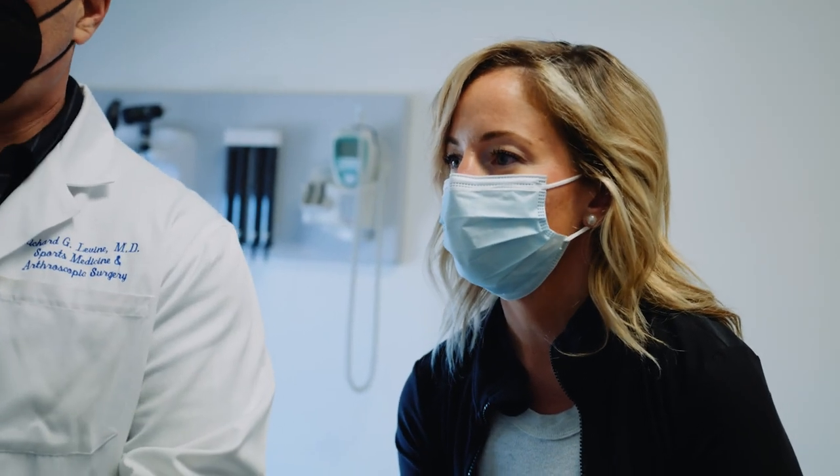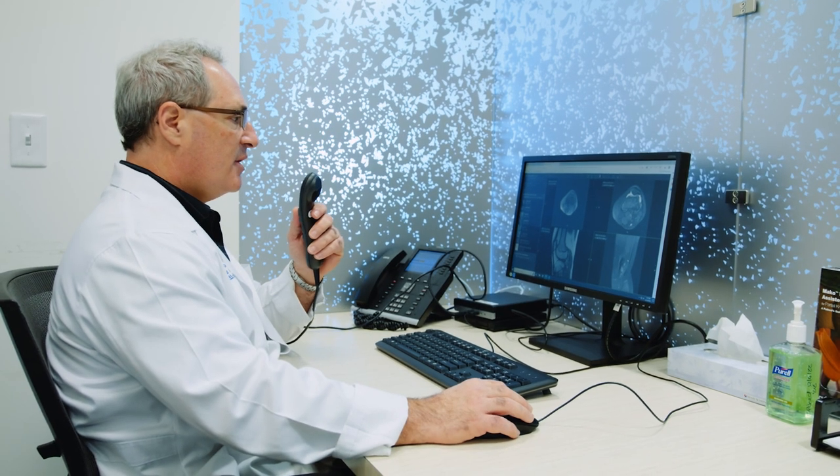The key to the BEAR procedure is that we're really looking at restoring and improving the long-term health of the patient's knee. ACL reconstructions do a good job in the short term getting patients back to the field, but we're trying to look at this from a different perspective — how do we give somebody a healthy knee for the rest of their life?